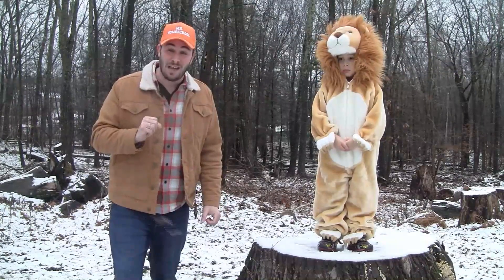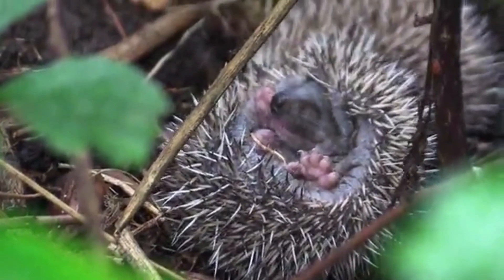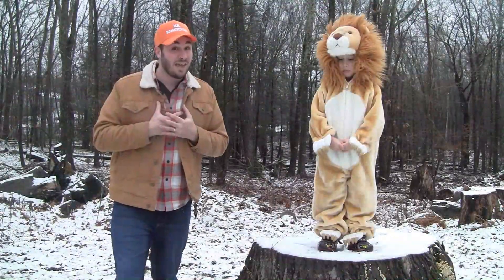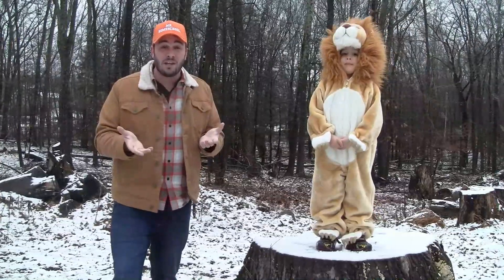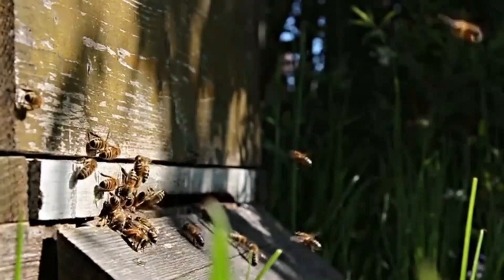One interesting fact about these hibernating animals: their heart and lungs move way slower while they're sleeping during hibernation to save on energy. These animals can include groundhogs, bats, bees, and bears.